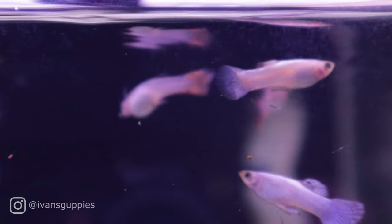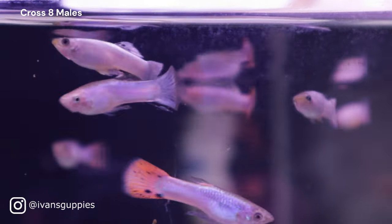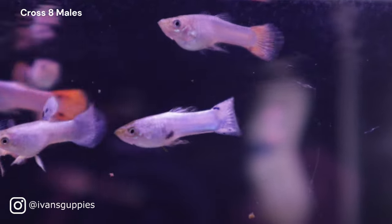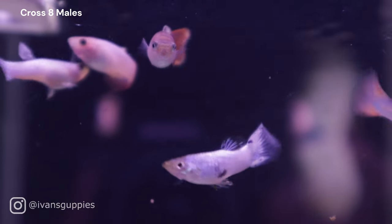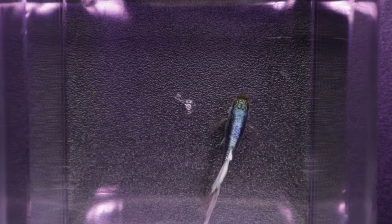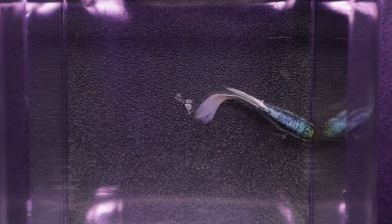Hi, and welcome. In this video, I will update y'all on cross number 8. They are still not fully colored up yet, so I will only highlight some distinctive phenotypes and save the thorough sorting for a follow-up video. I will also take the time to talk about a new trait that has a small chance of showing up in this brood, and I'm looking forward to it.